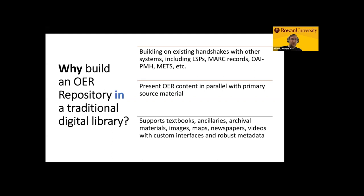The goal as well is to present OER content in parallel with primary source material. So there's an opportunity for those educational resources that are primary sources to be in your traditional digital library, with the OER content living alongside it, having relationships with it in the metadata. And then the OER repository itself can support all these different file formats and all different media that you might want to have digitally included in the repository and available for your students and for faculty developing OER.